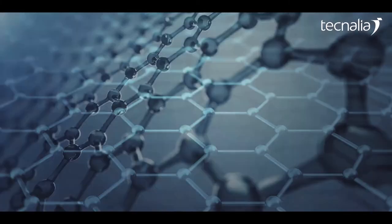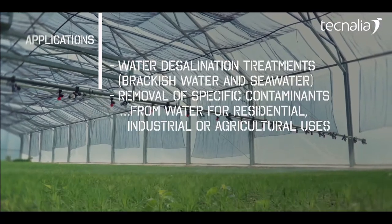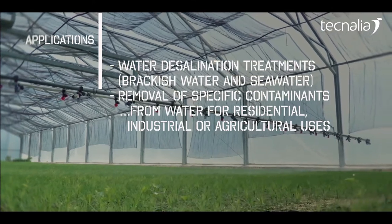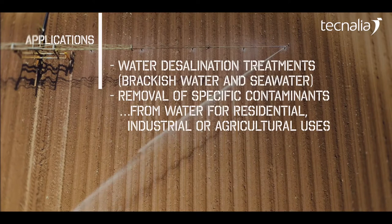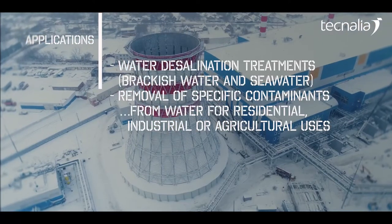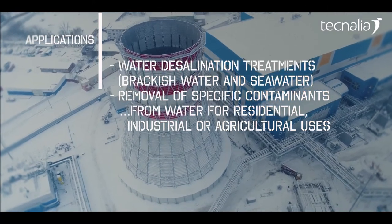Technalia has developed an efficient capacitive deionization technology using graphene-based electrodes. This technology features multiple applications such as water desalination treatments, brackish and seawater, removal of specific contaminants from water for residential, industrial or agricultural uses.